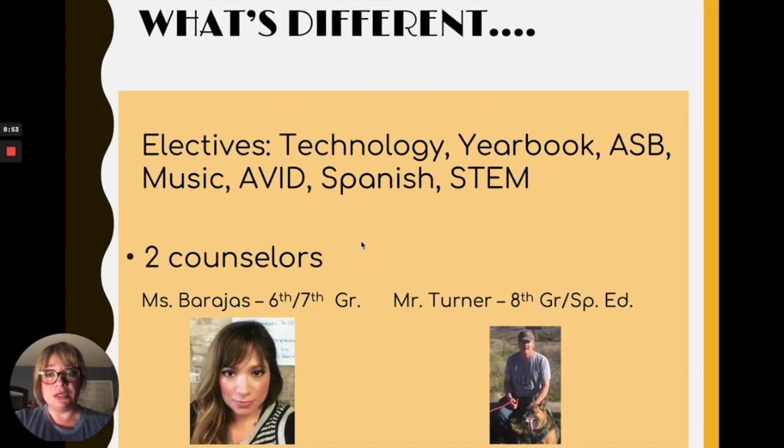You also get to have an elective. You will either have technology, yearbook, ASB, music, Avid, Spanish, or STEM — more information about the electives is coming up. You also have two counselors: myself, Ms. Barajas, the 6th and 7th grade counselor, and Mr. Turner, who will be the 8th grade and special ed counselor. We are here to help if you ever need anything.